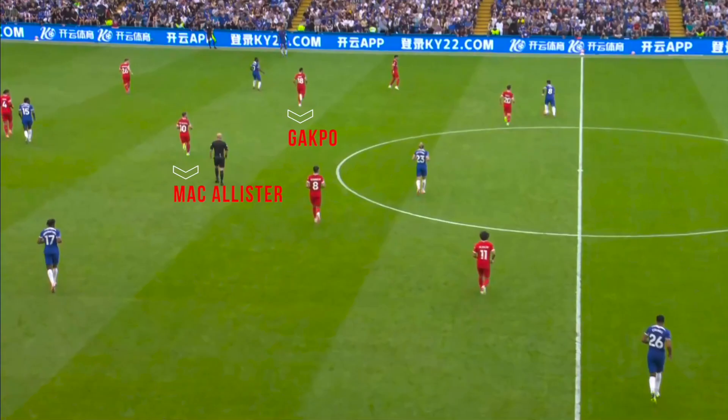McAllister is an isolated number 6 and Liverpool suffer from that. Another huge problem is that neither Gakpo nor Szoboszlai are comfortable dropping alongside McAllister, with Gakpo often being the deepest or second-deepest player.